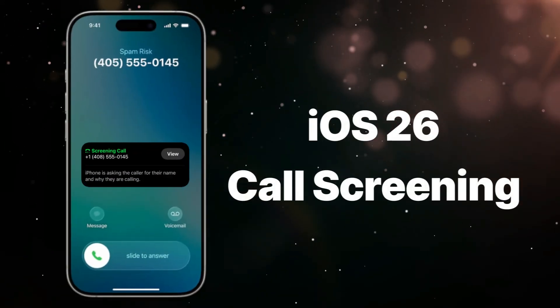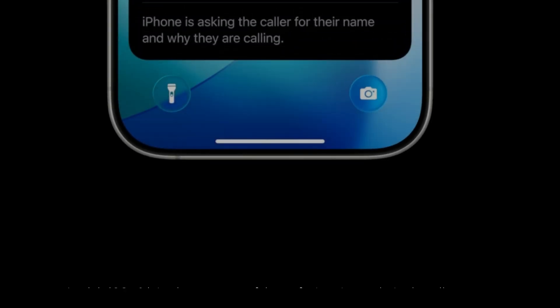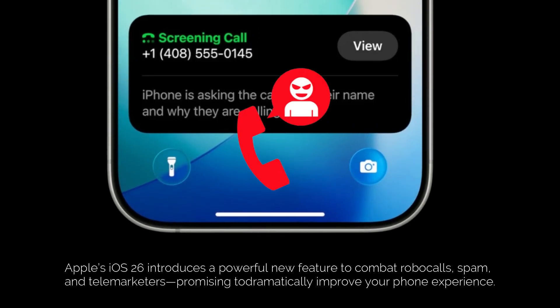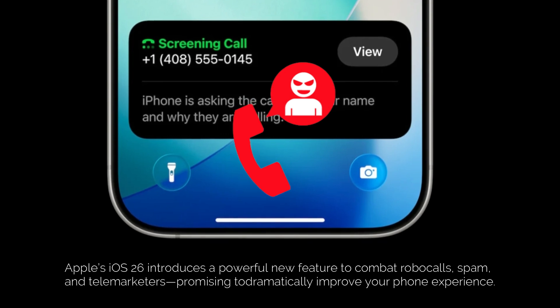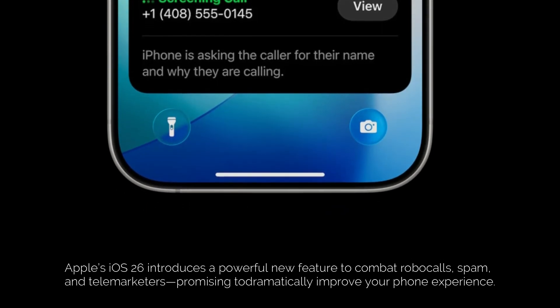iOS 26 call screening — say goodbye to spam. What's up tech fam? Are you absolutely sick and tired of your phone ringing off the hook with random numbers? Robocalls, spam, telemarketers — it's like a daily assault on our sanity. Well, buckle up because Apple just dropped a bomb in iOS 26 that might change your phone experience forever.